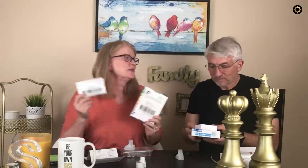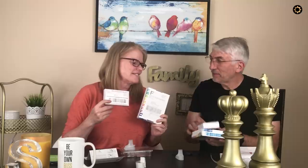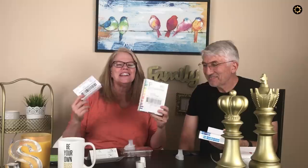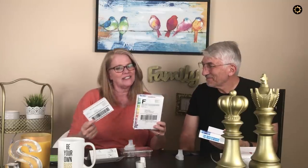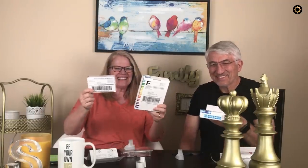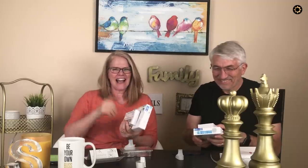We have our two boxes ready to ship. And when we get the results — in six to eight weeks, that's what it says — we're going to open our results on camera. So wish us luck. Irish or Scottish, that's what we're voting for.